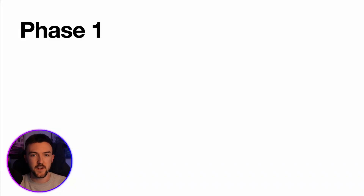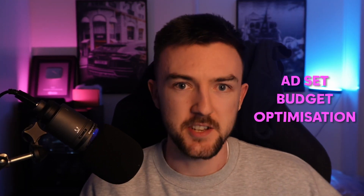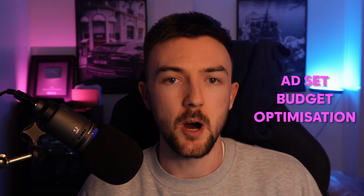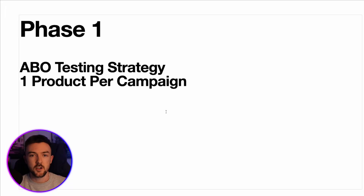I've broken this down into two phases. Phase one is an ABO testing strategy — ABO means ad set budget optimization, rather than CBOs (now called advantage budget campaigns). This is where you set your budget at the ad set level rather than a whole budget for your campaign. I like to have good structure within my Facebook ad accounts, both for my own stores and for clients, since we also manage Facebook on the side for some of them.